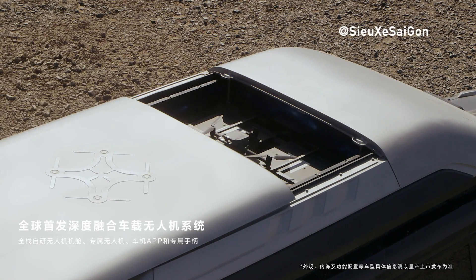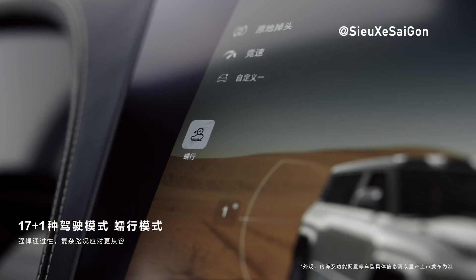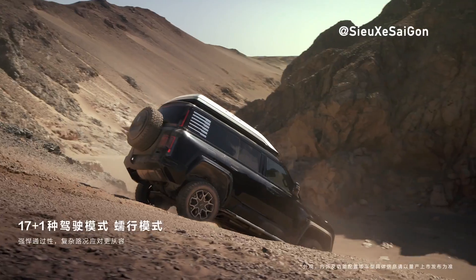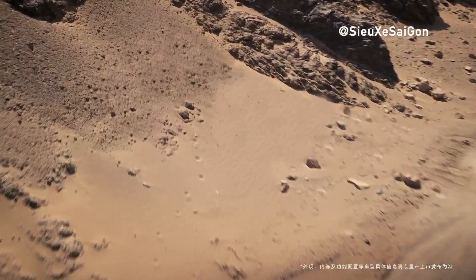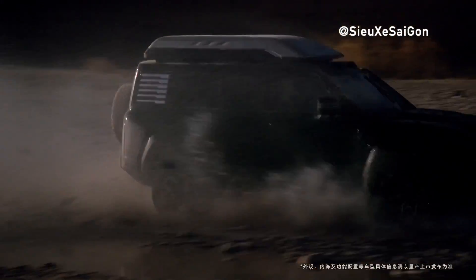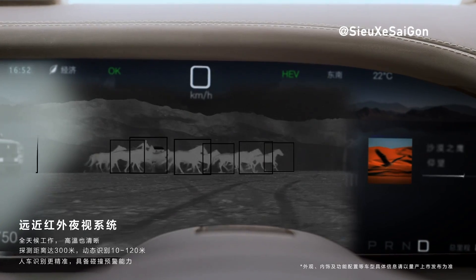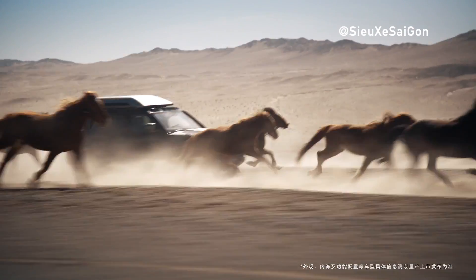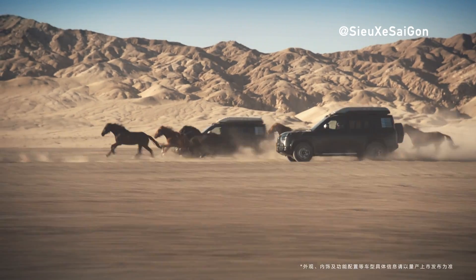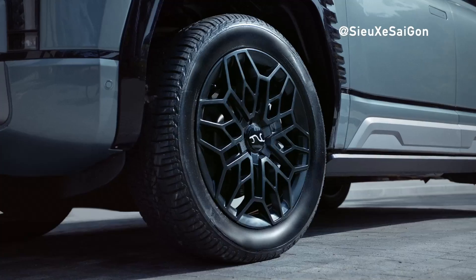The E⁴ platform is the world's first mass-produced four-motor independent drive technology platform, providing leading-class safety and performance. With precise torque vectoring on each wheel, the U8 Premium Edition delivers stability even during tire blow-outs, achieving 1,200 horsepower and accelerating from 0 to 100 kilometers per hour in just 3.6 seconds. The Desus Intelligent Body Control System enhances vehicle agility across diverse driving scenarios, minimizing rollover risk. Fast DC charging at up to 110 kilowatts ensures rapid replenishment, while the vehicle can remain afloat for up to 30 minutes in extreme conditions.